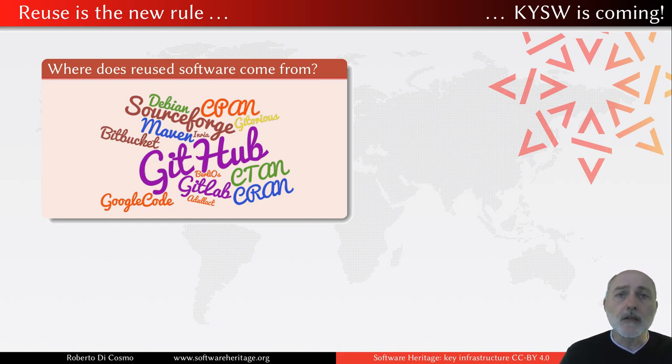This software comes from a variety of places. On GitHub you find an incredible amount of software today, but you also find source code coming from so many different other places — from software distributions like Debian, from traditional archives like CRAN, CTAN, or CPAN, the Comprehensive Archive Network, or R, or TEL Archive Network, and so many other places. There are forges all over the place: GitLab, GitLab.com, GitLab instances, the former Google Code, the former Gitorious.